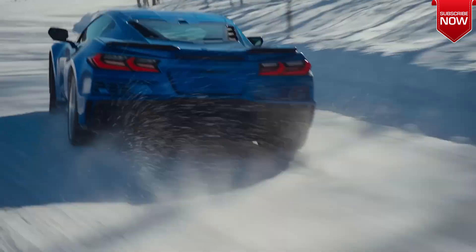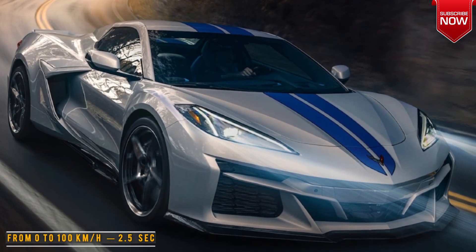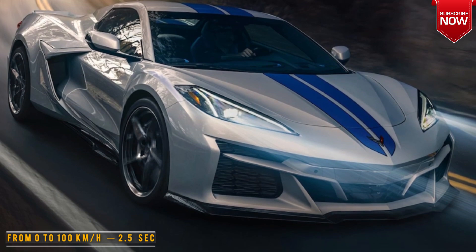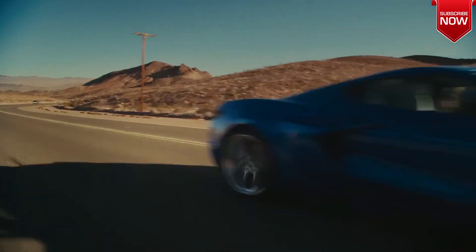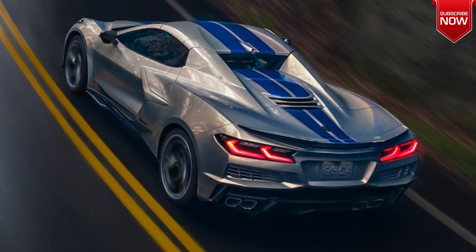The combined output of the Chevrolet Corvette E-Ray is 655 horsepower. Thanks to the all-wheel drive system, the supercar accelerates to 100 kilometers per hour in about 2.5 seconds. A charged hybrid travels a quarter mile in 10.5 seconds.